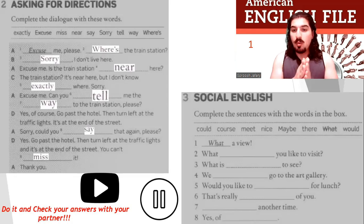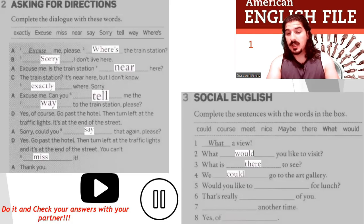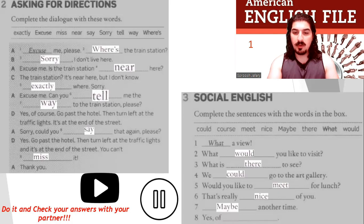Now, social English. Number one: what a view. Number two: what would you like to visit? Number three: what is there to see? Number four: we could go to the art gallery. Number five: would you like to meet for lunch? Number six: that's really nice of you — that's very kind of you. Number seven: maybe another time. Number eight: yes, of course. Well done. You did very well. Excellent.